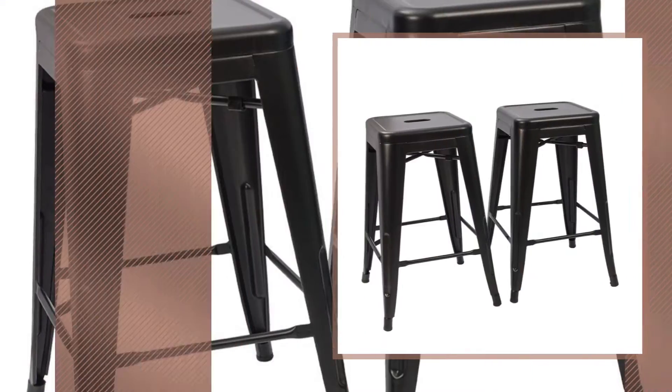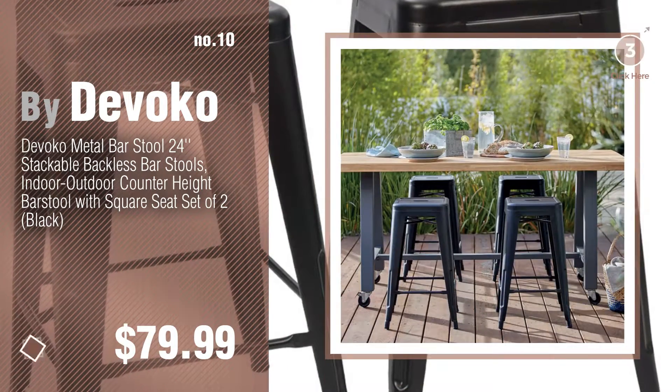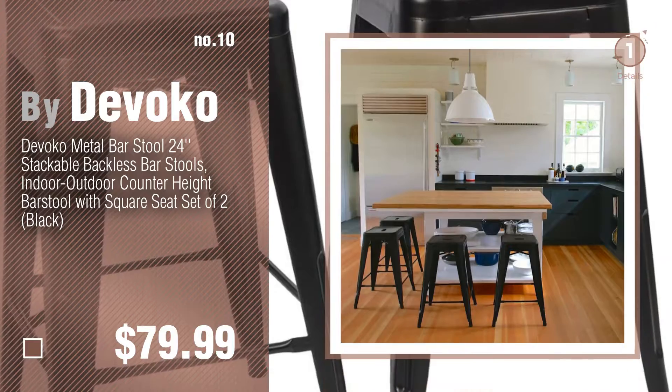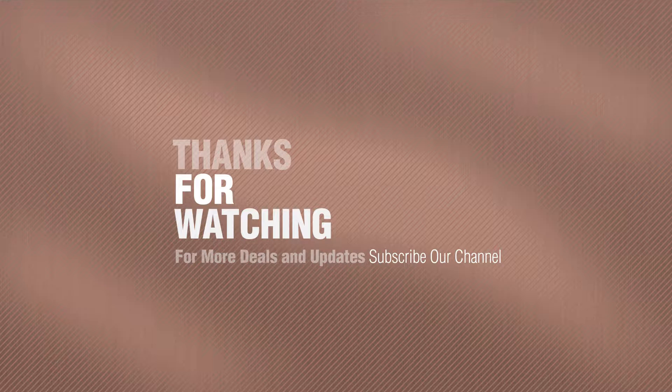Number 10, by Devoco Voyager. Thanks for watching this collection. If you like it, subscribe to our channel.